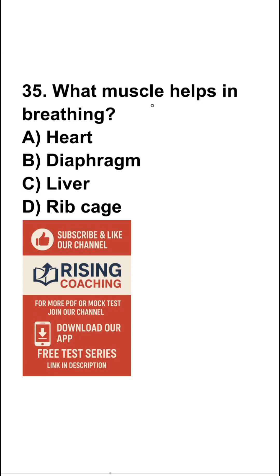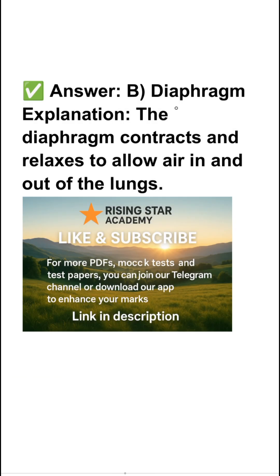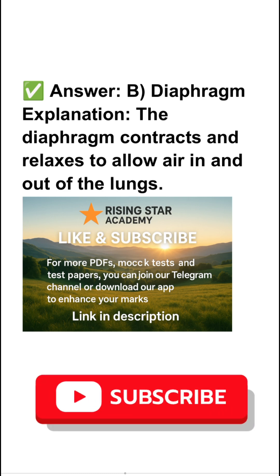Question number 35: what muscle helps in breathing? Heart, diaphragm, liver, or ribcage? So the right answer is diaphragm. The diaphragm contracts and relaxes to allow air in and out of the lungs.